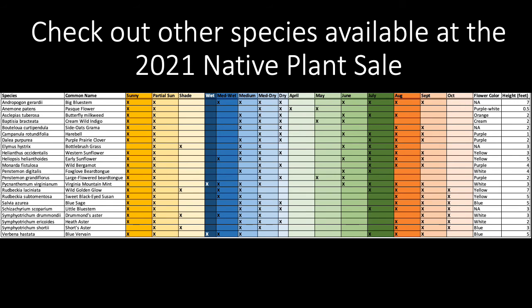Check out videos about other native species available for the 2021 native plant sale, here in the same YouTube playlist. Thanks for watching!